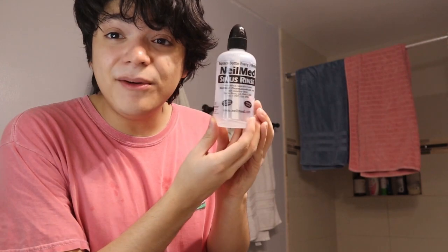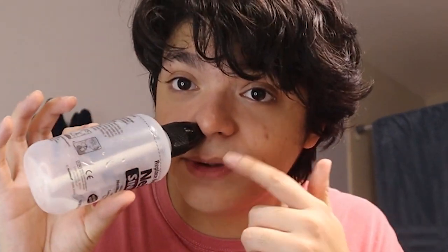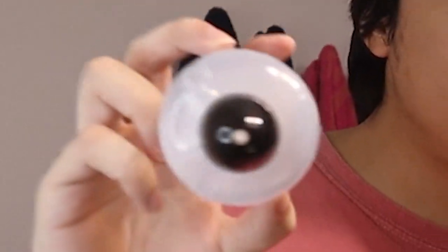Another thing my mom bought from Amazon was this Neomed Sinus Rinse thing over here. This was a popular thing on TikTok, where people put this up their nose and it leaks out from their nose. Sometimes you just have a bad case of congestion, and I think this thing is actually a really good bang for your buck, as those people like to say.